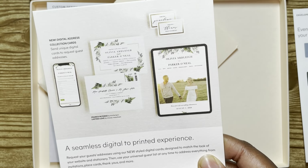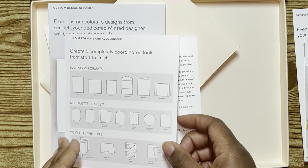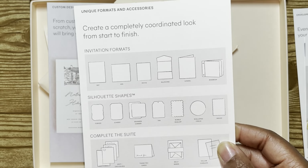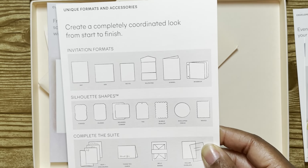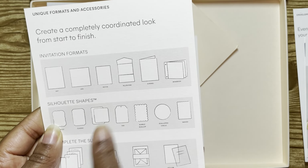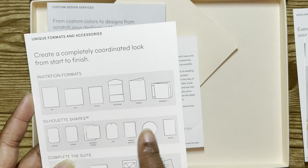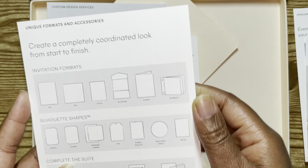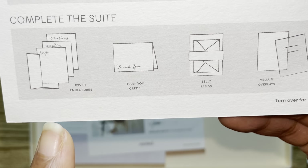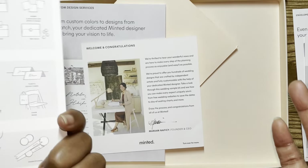Here you have a digital collection card — it says 'send unique digital cards to request guest addresses,' which would have been helpful. This shows you different invitation formats, and honestly I never thought there were that many until we started planning. You have your typical 5x7, a 6x6 square, a boutique version, an all-in-one that has all your information inside, a 4-panel that's like a book, and even a bitty book. You can also have different shapes for your invitations, and it talks about the suite components: RSVP and enclosures, thank-you cards, belly bands, and vellum overlay.